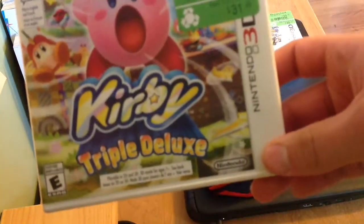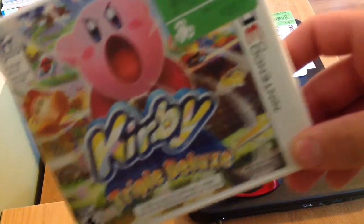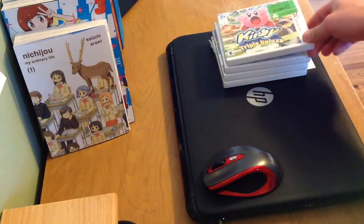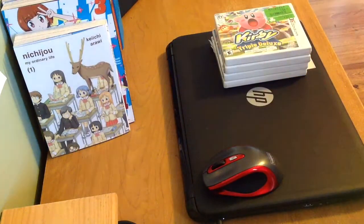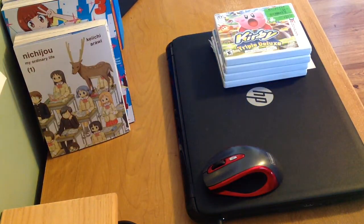Moving on to our next game — Kirby Triple Deluxe. It's a highly recommended game, and I'm still trying to get Kirby: Planet Robobot. I heard some good reviews about it, and it's even super popular in Japan. I think this is another recommended game for the system.